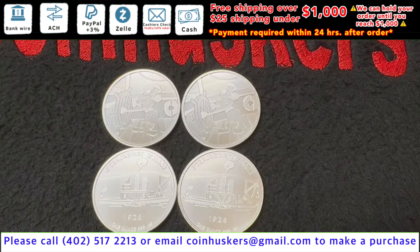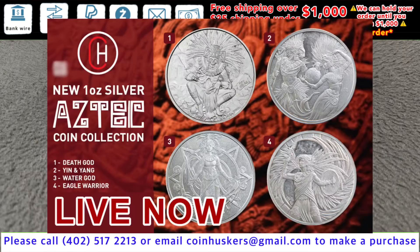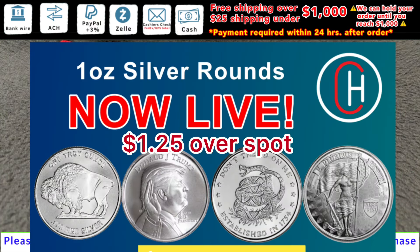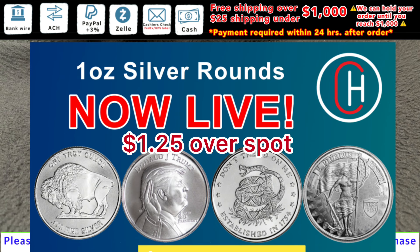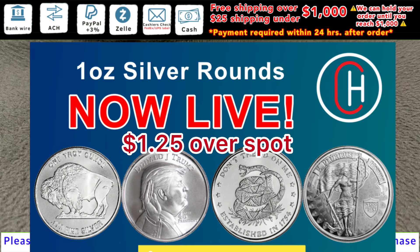One ounce Steamboat Willie rounds have 325 left available, be two dollars over spot. One ounce silver Aztec rounds in four different designs be a dollar 25 over spot. One ounce silver buffalo rounds have 5,000 plus available. One ounce Union Liberty rounds and one ounce Don't Tread on Me rounds, 360 of each available, be a dollar 25 over spot.